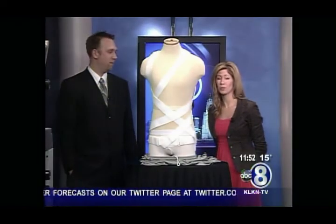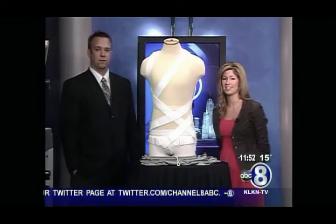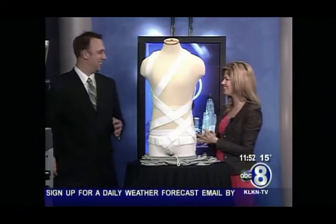Scoliosis is a condition that affects more than 3 million people each year. Today Dr. Leif Olson is talking about some technology to help with this. Thank you for coming in. You're very welcome.